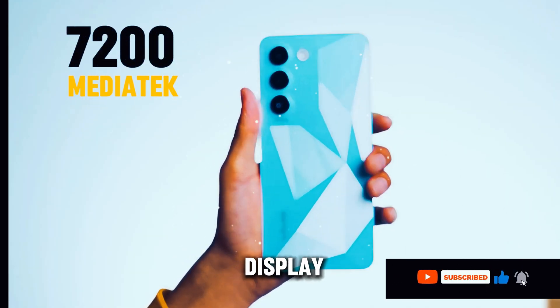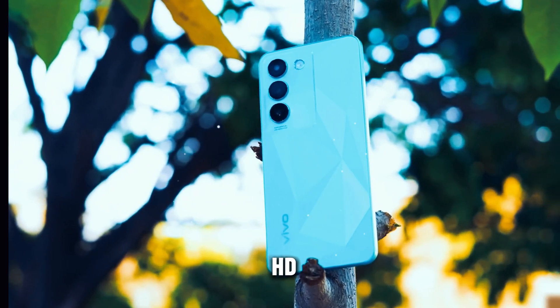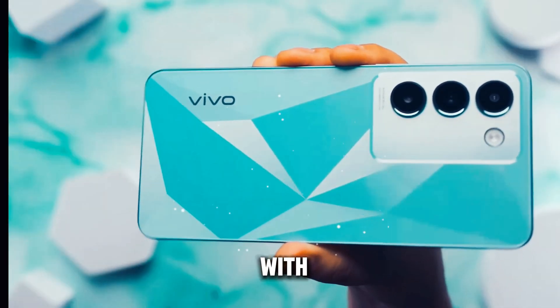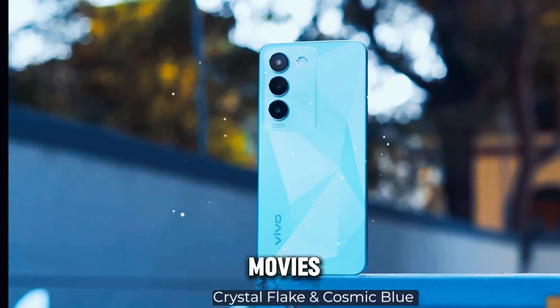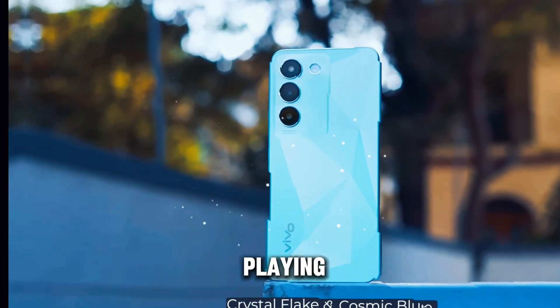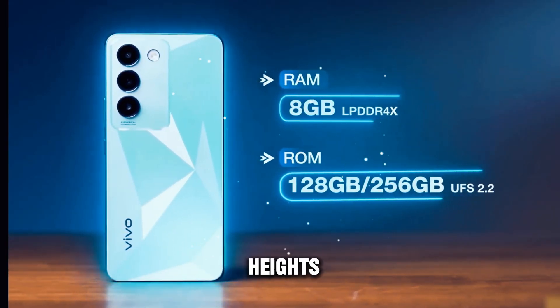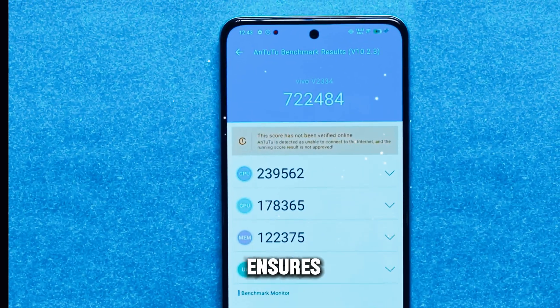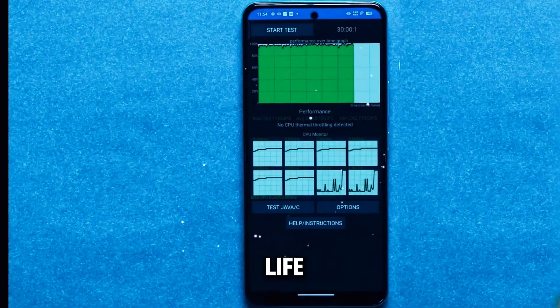The Vivo T3 sports a stunning 6.6-inch HD-plus display that delivers crisp, vibrant visuals with exceptional clarity. Whether you're streaming your favorite movies, browsing photos, or playing games, the immersive display elevates your viewing experience to new heights. The HD-plus resolution ensures that every detail pops with vividness, making every moment come to life on screen.